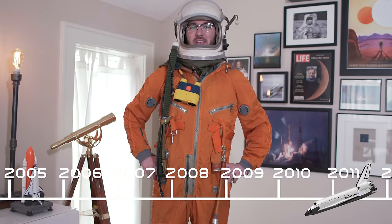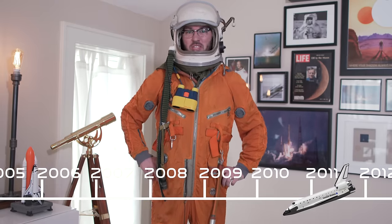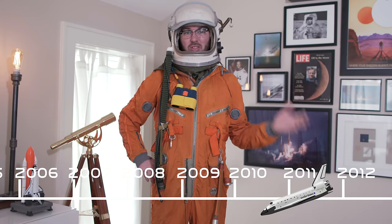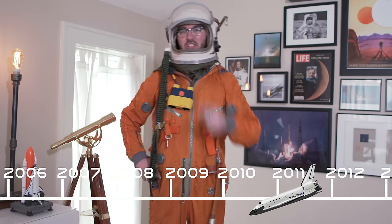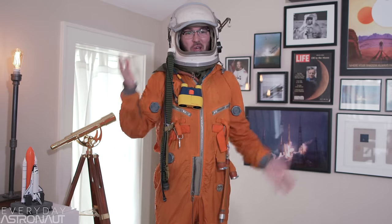The space shuttle stopped flying in 2011 after 135 missions, and is currently — as of the making of this video — the last vehicle to ever have flown astronauts from the United States. But that's about to change soon. So that's it. Those are the only vehicles to ever launch astronauts to space from the United States.